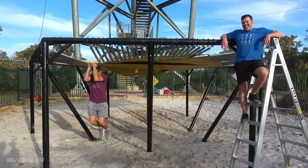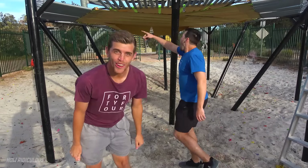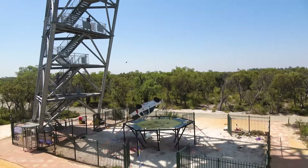The world's strongest trampoline is here! It is super strong — Stanford, that's two tons! Boys, we've bounced already a boat and a car on this thing.